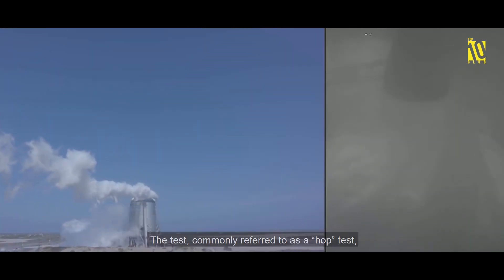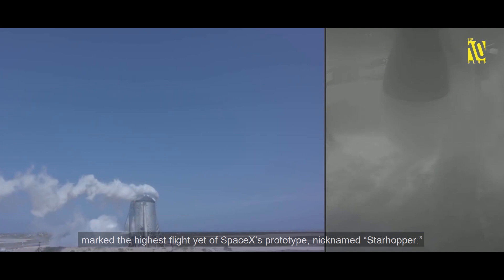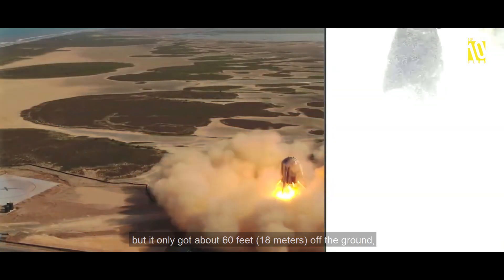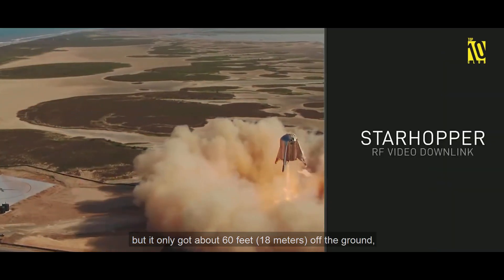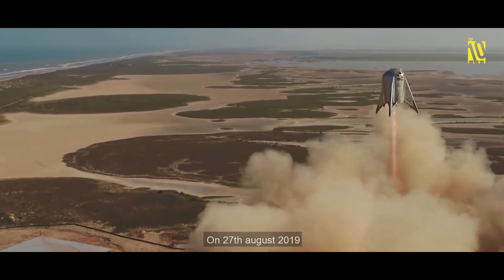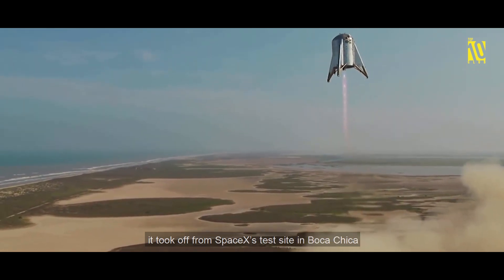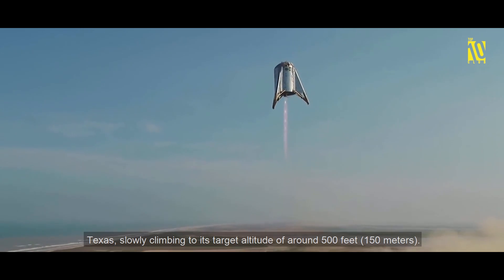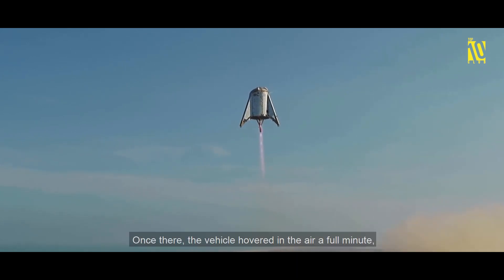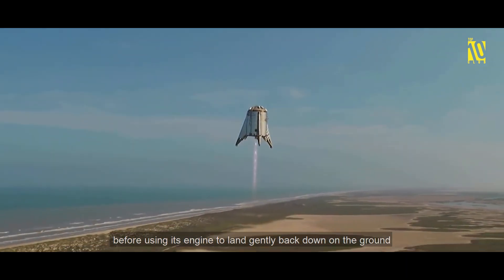The hop test marked the highest flight yet of SpaceX's prototype nicknamed Starhopper. Equipped with one main engine, the vehicle flew for the first time on July 25th, reaching about 60 feet (18 meters) off the ground. On August 27th, 2019, Starhopper provided a more impressive sight, slowly climbing to its target altitude of around 500 feet (150 meters), hovering for a full minute before using its engine to land gently back on the ground.